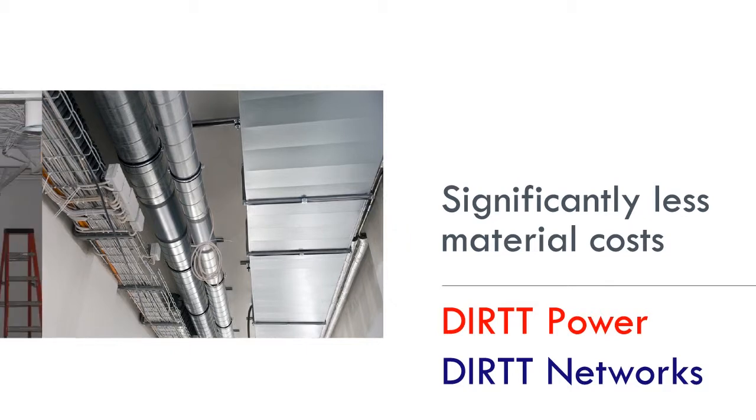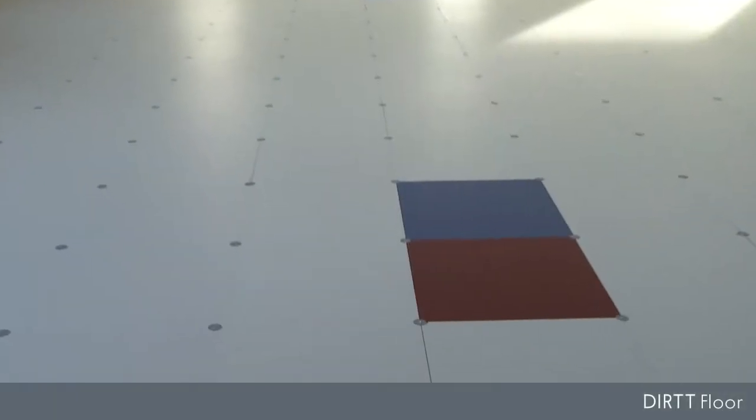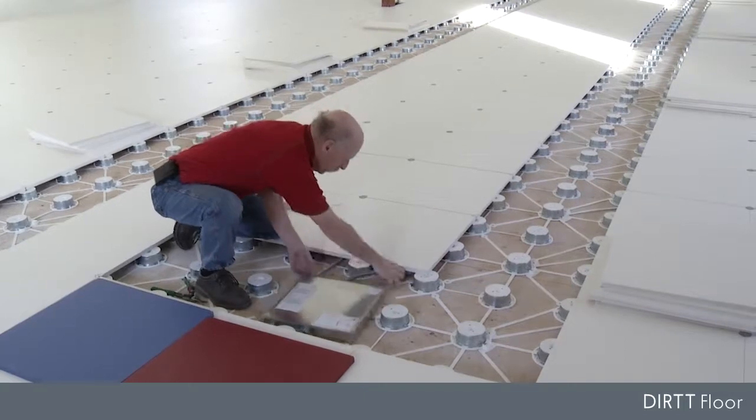no unsightly power poles, or even plenum-rated cable, because of the low profile of the floor. And you pay significantly less for the cable per run as there are no drop-downs from the ceiling. Red for power, blue for data — these tiles mark zone distribution hubs. It's the smart way to engineer the distribution of your technology needs.